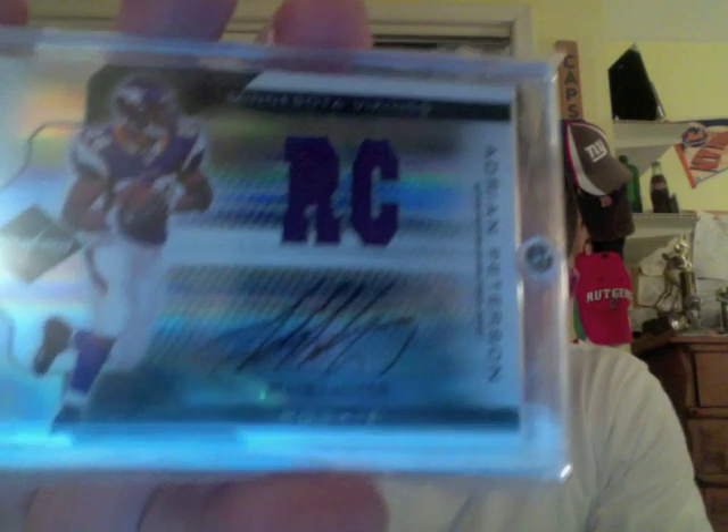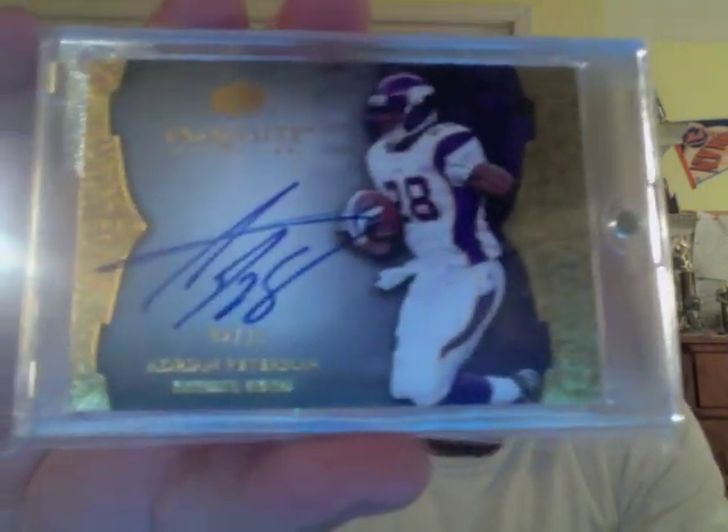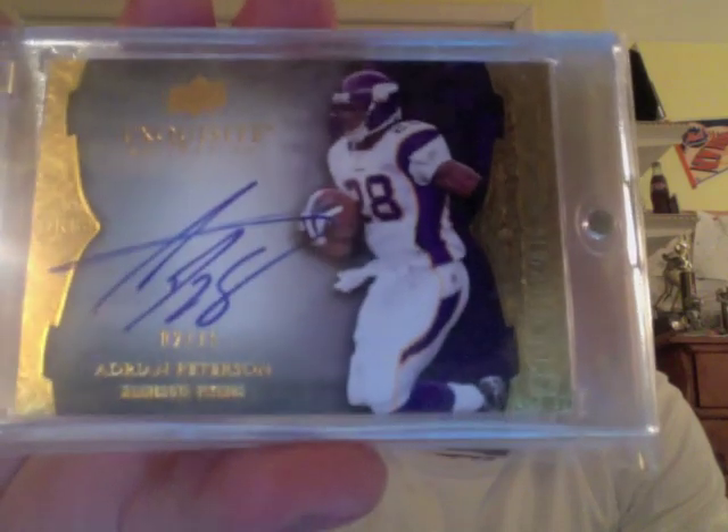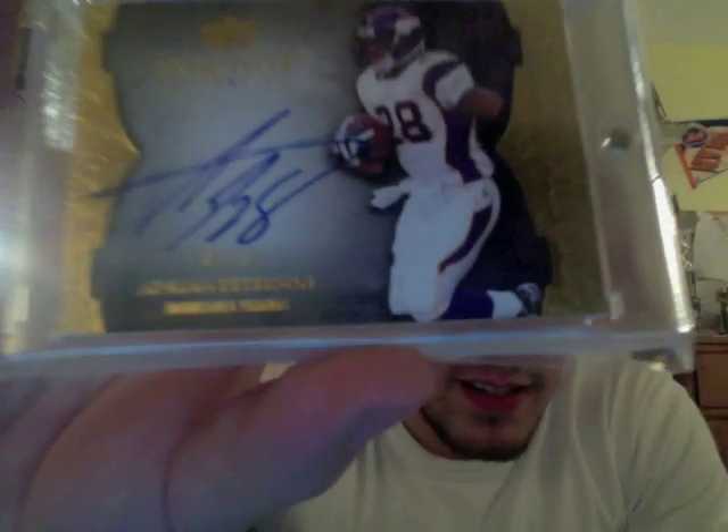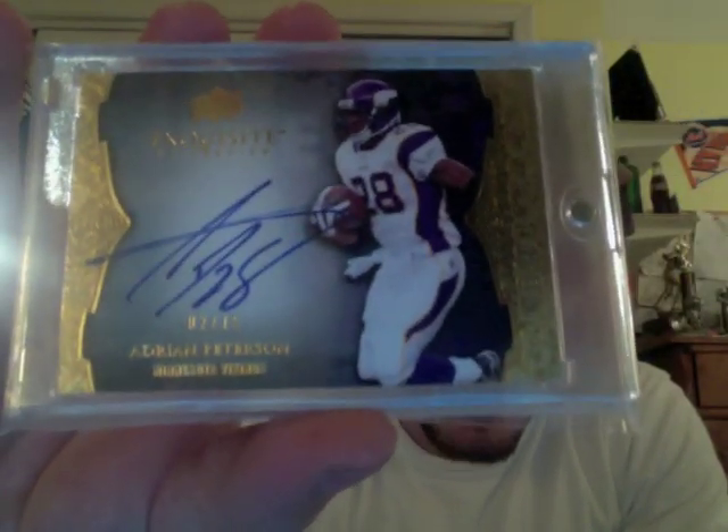So I got rid of one AP and got another one back. And then this last card, sticking with the Adrian Peterson theme — from 2009 Exquisite. I really like this endorsement set from the 09 Exquisite, and I was able to pick up the gold parallel out of 15 — an on-card autograph of AP. That's about as good as it gets in the card collecting world right there: a gold parallel on-card autograph from Exquisite, number 2 of 15, Adrian Peterson. He's probably going to be comeback player of the year. Right now I see Peyton Manning getting league MVP, and if that happens, I'd give the comeback player of the year to Adrian Peterson — split that award up, because they both deserve it.